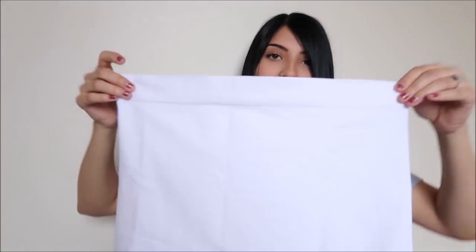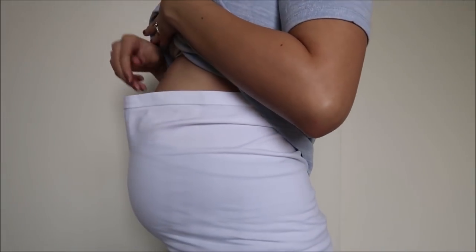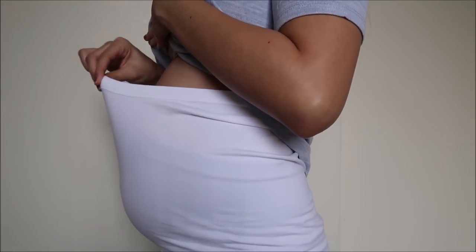I ended up putting on the belly band and it doesn't quite fit me yet. Here is my 27-week belly — it is pretty big! I'm bummed the belly band is a little big, but maybe it'll fit within the next few weeks because I feel like my belly is growing so fast.